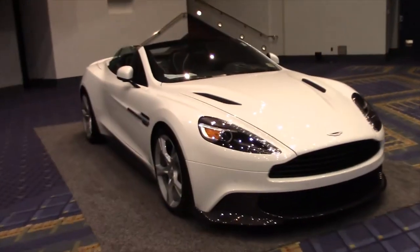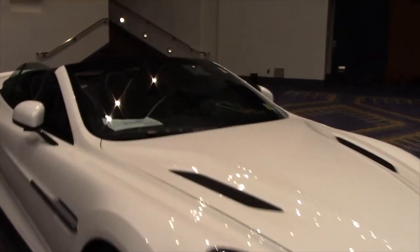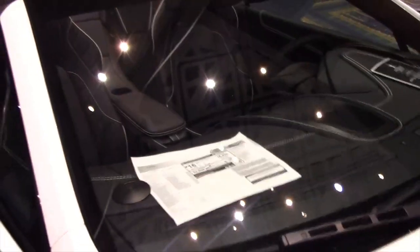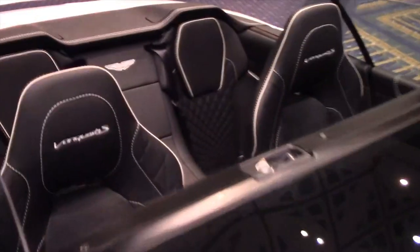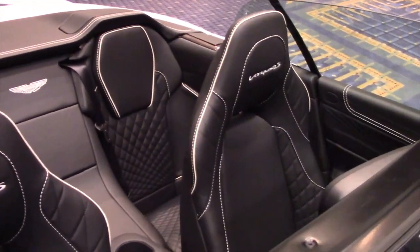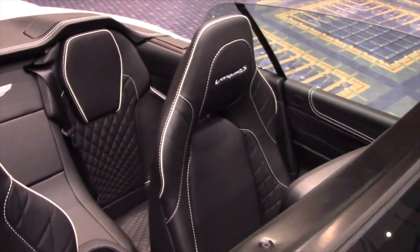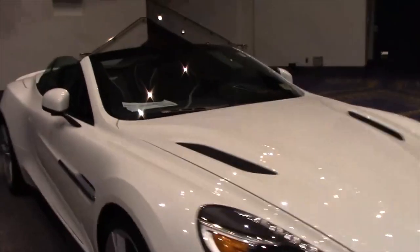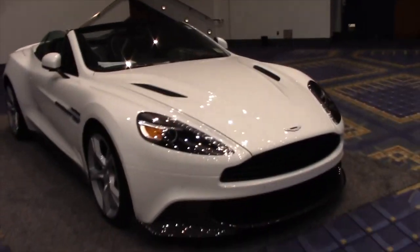Another Aston Martin here — let's check it out. I'll show you the window sticker. What do we got? $350,000. Beautiful interior. Black and white — kind of wreaks speed, doesn't it?